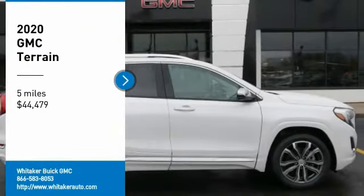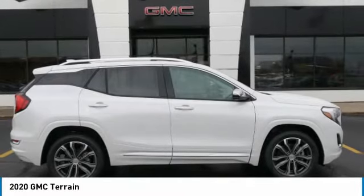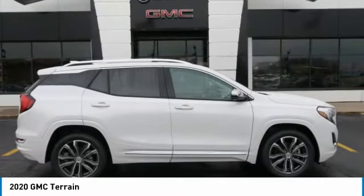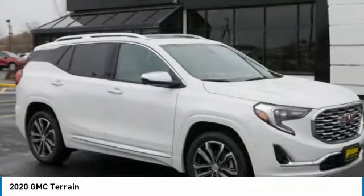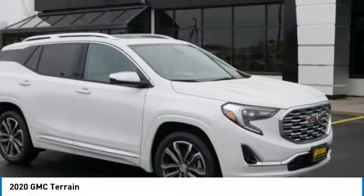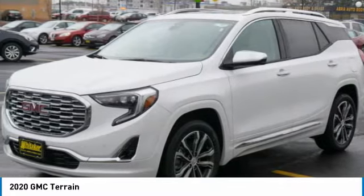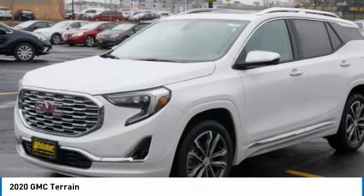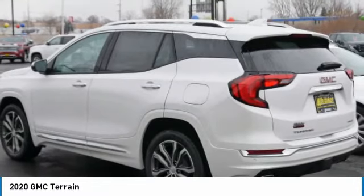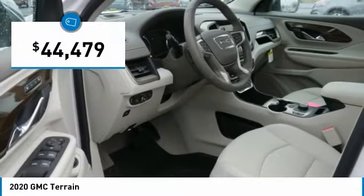Stop by and take a look at the 2020 GMC Terrain. The GMC Terrain combines the benefits of a crossover with the style and functionality of an SUV. Terrain offers uncompromised capability, a balanced stance, and a commanding view of the road, letting occupants enjoy a confident driving experience. An EPA-estimated 32 highway miles per gallon is not bad either, and is priced below $45,000.